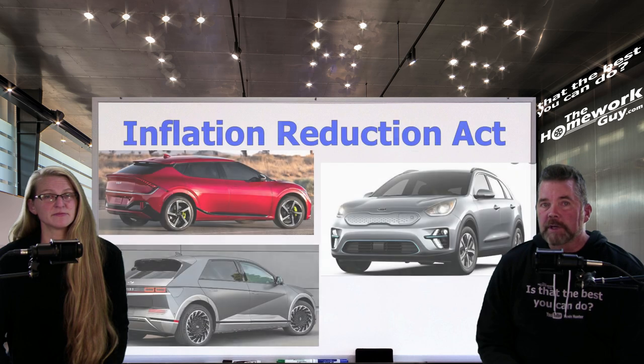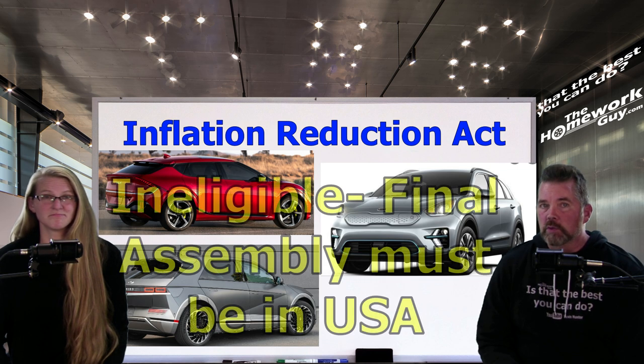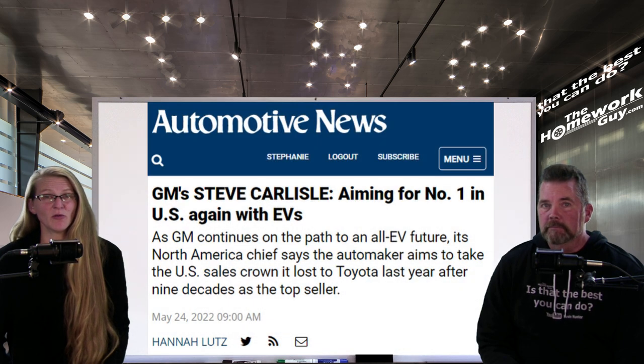Under the Inflation Reduction Act, Hyundai's Ioniq 5 and Kia's EV6 and Niro EV will not be eligible for the credit because of the new rule, which requires final assembly of the vehicle and battery pack, as well as material sourcing, to be confined to North America. Fortunately for Honda, GM builds homegrown EVs.